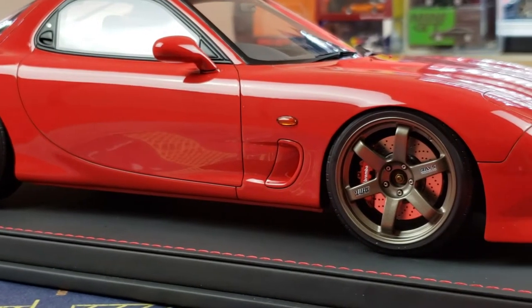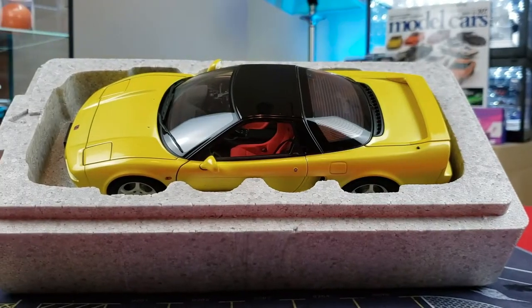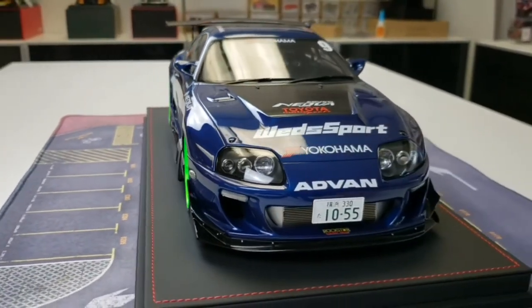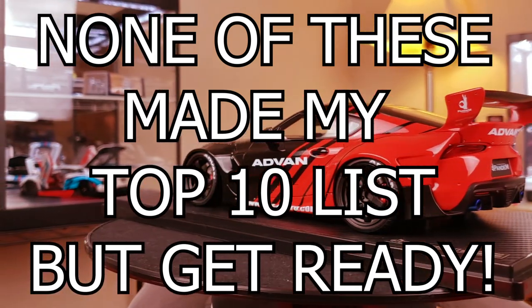We have a lot to cover here. Let's start breaking down this top 10 list. If you're ready for some stunning 1/18 scale collector grade model cars, you have come to the right place. I'll be sure to put some of these items in the description below if I have any in stock, in case you've been on the fence or trying to find one of these.